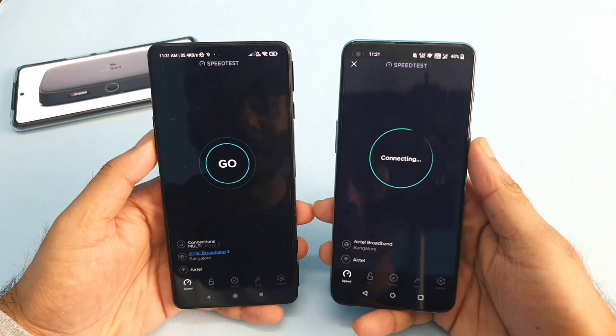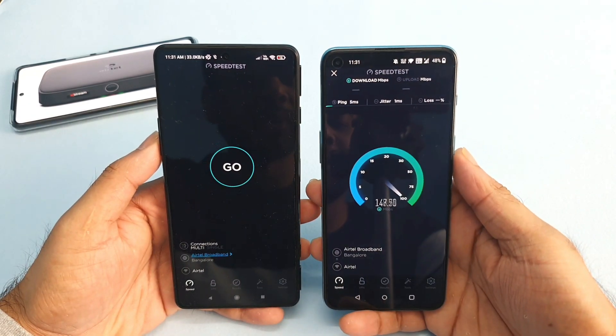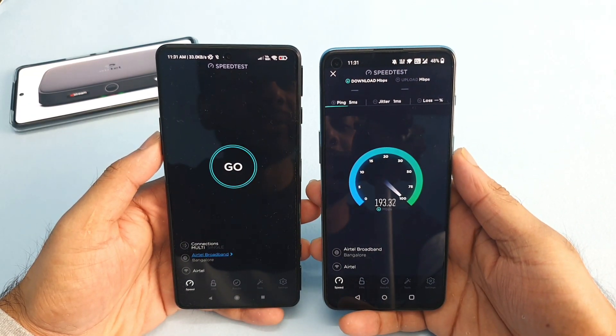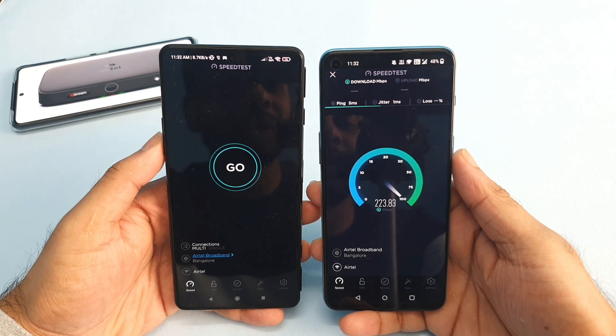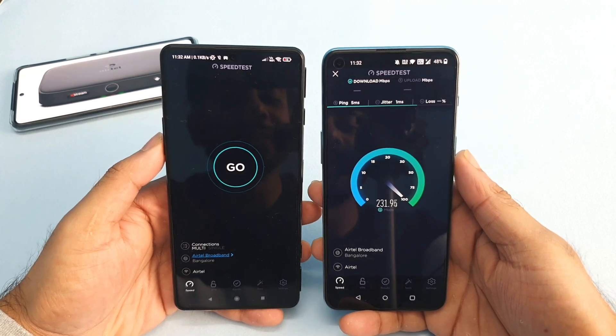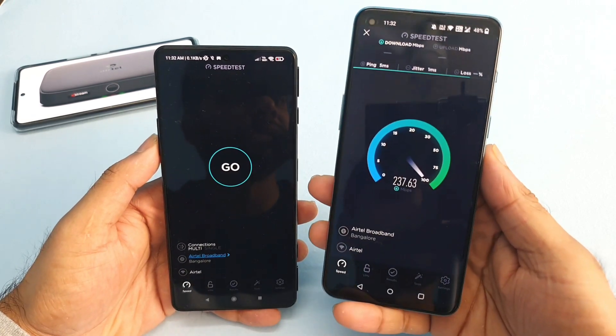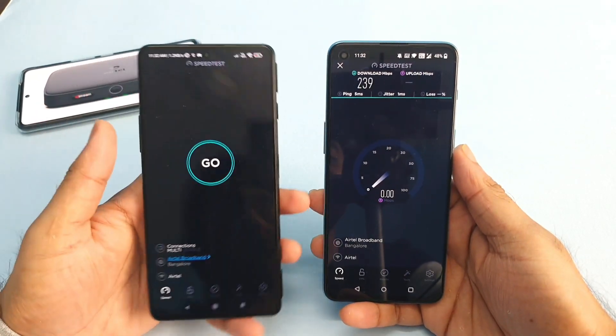First let's start the test on the OnePlus Nord 2 to see how much speed this phone can get. As expected, the speeds are more than 200 Mbps — we are getting speeds up to 235 Mbps using the 8-tail extreme broadband connection.